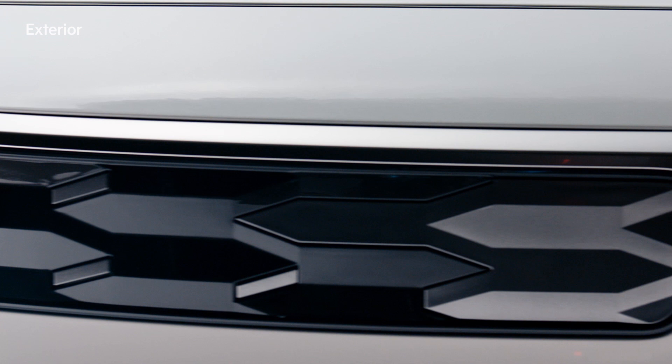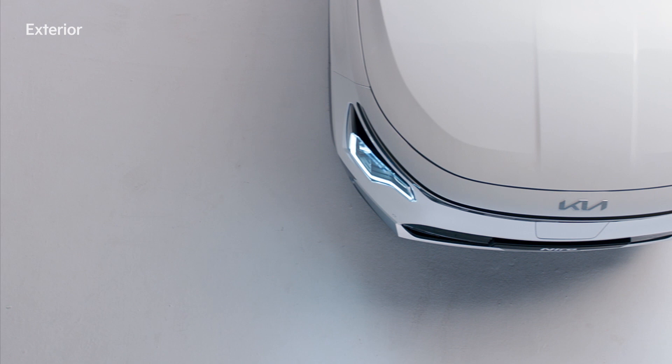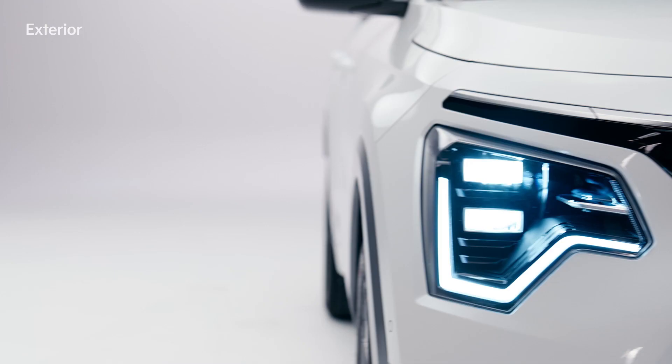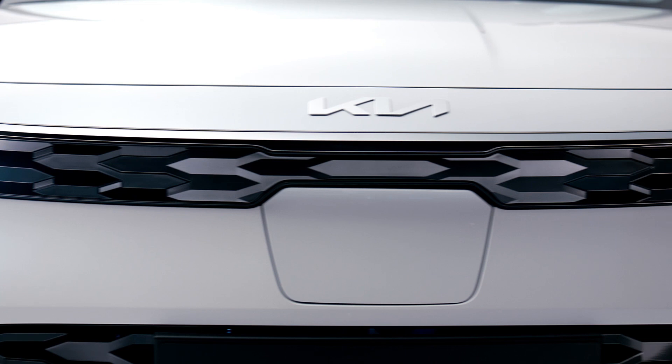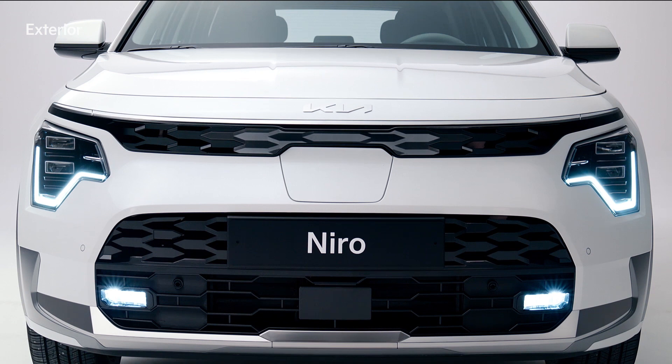At the front exterior is the matte, glossy, two-tone radiator grille, which features a hexagonal pattern that emphasizes the vehicle's high-class, futuristic aesthetic. The vehicle's daytime running light expresses Kia's signature look, and its design was inspired by the pulse readings on a heart monitor.